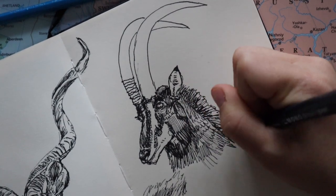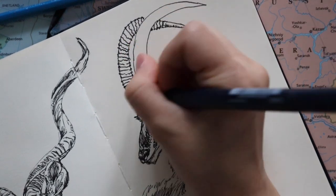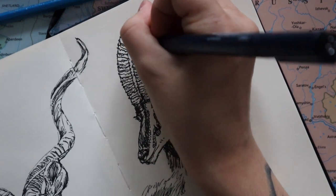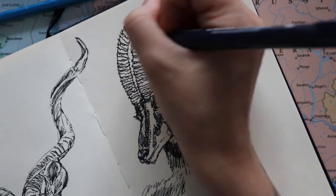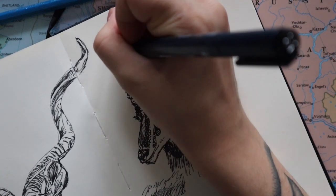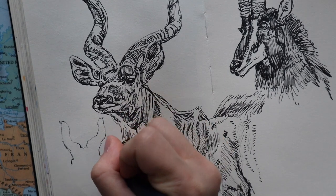Sable antelopes are found in herds of 10 to 30 females with just one male. A very sad fact is that their numbers have been reduced due to agriculture, which has been a big problem for this species. Something different about these ones is that they confront their predators — because of their horns they're often able to attack and win. Also, when males fight each other, they go on their knees and lock horns.